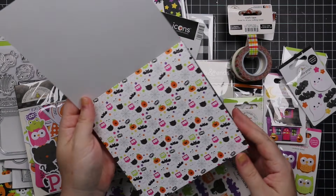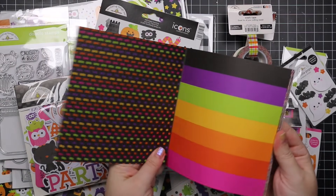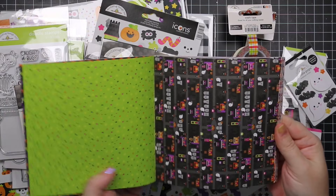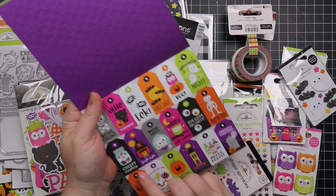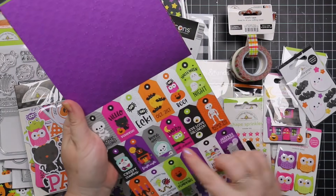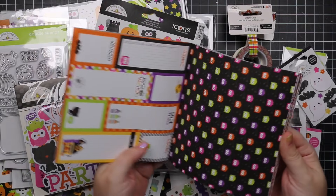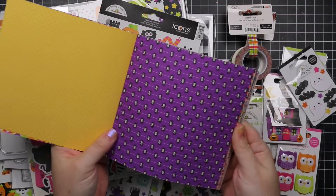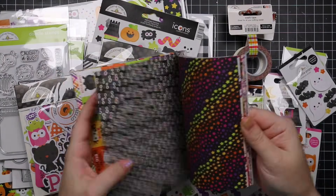Anyway, Doodle Bug Happy Haunting — very typical Doodle Bug cuteness. I love the color combos as always. This is the six by six paper pack — love it. And these little tags are so cute, with stripes and owls and pumpkins and patterns and little spiders and all the things. It's adorable.